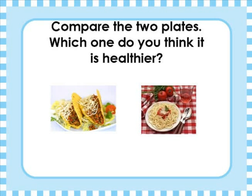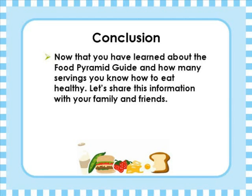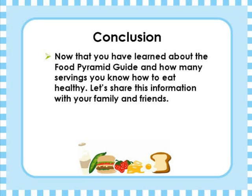Great, good information, Rosa. Now let's see if we know how to eat healthy. Marisol, what did you eat for lunch this afternoon? I had a choice today to either eat a big plate of pasta or two tacos. Remembering what we learned today about food groups and portions, what meal do you think is the healthiest? The tacos, because the pasta is too big a portion for one day. The tacos have lettuce, tomatoes, meat, and cheese — there are a lot of food groups in my tacos, and there are only two of them. Now that you have learned about the food pyramid guide and how many servings you should eat, you know how to eat healthy.